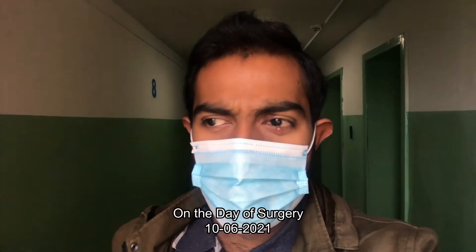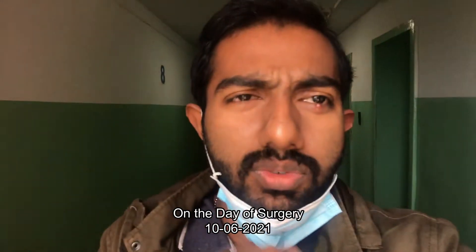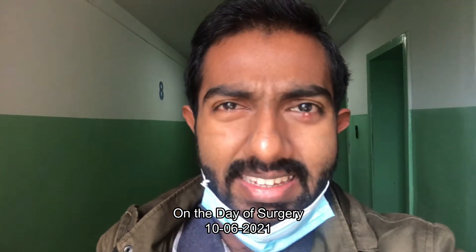So I have the appointment at 8 a.m. in the morning. Now I'm going to leave the hostel to the hospital, so I'll take you guys to it.